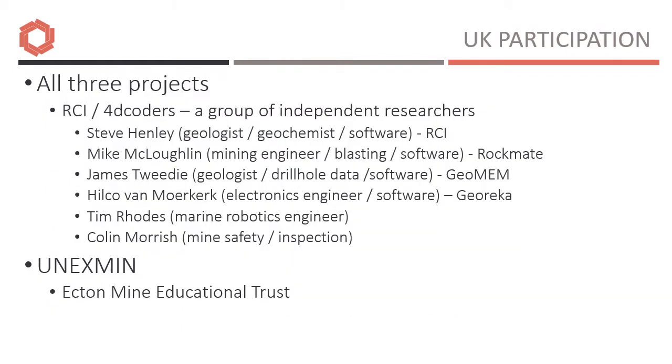There is UK participation in all three of these projects. The 4D Coders team consists of a group of independent researchers, each of us running our own businesses. The Acton Mine Educational Trust was a key participant in the Onyxmin project, and will probably also provide one of the demonstration sites for OnyxUp.